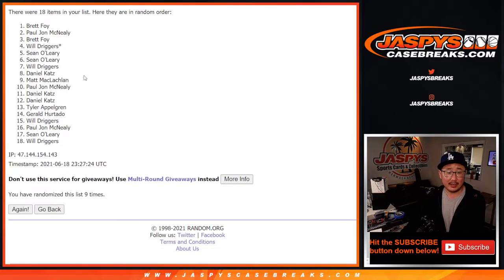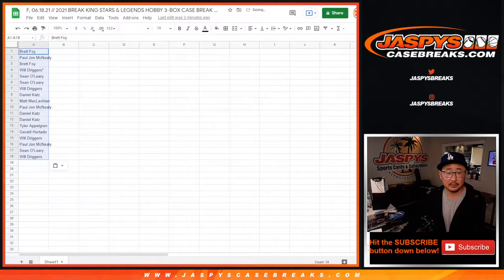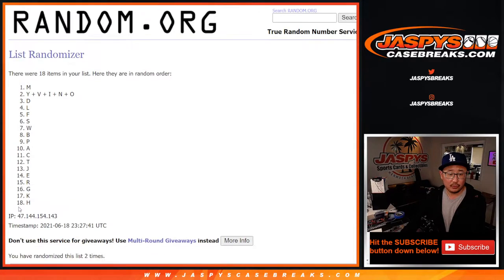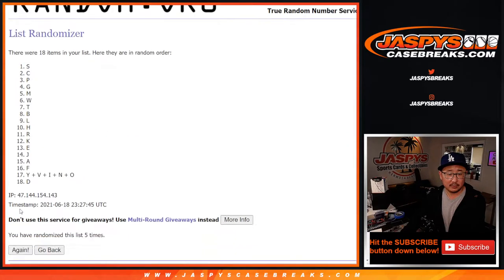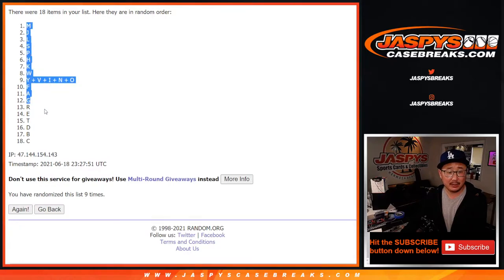And ninth and final time. Got Brett down to Will. Three and a six, nine times for the letters — and after nine, we've got M down to C.